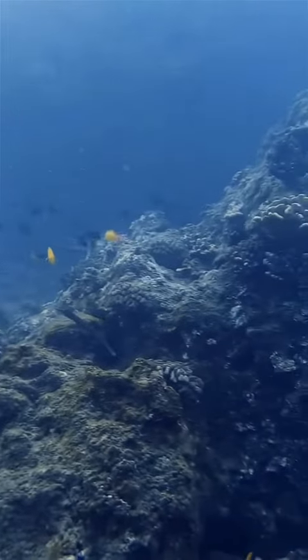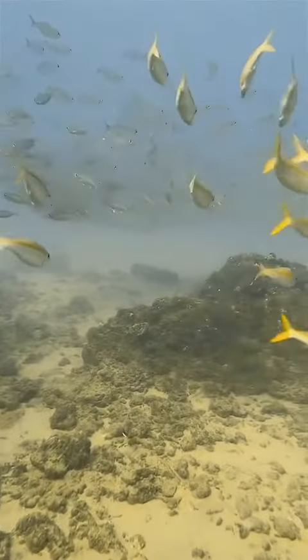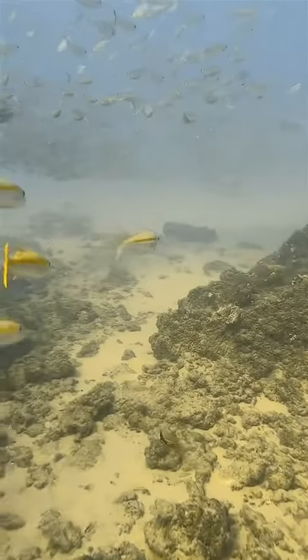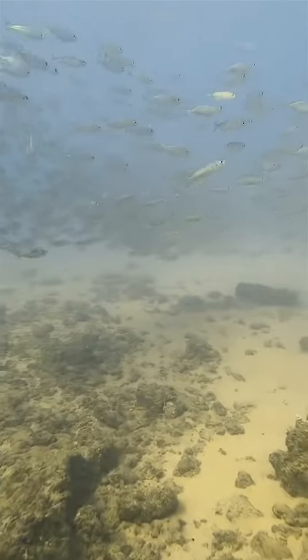All in all, an incredible experience that I can check off my bucket list. It's crazy to think that because we were live streaming this dive, thousands of people got to have these moments with us, and it really just adds to our fun while we're diving.